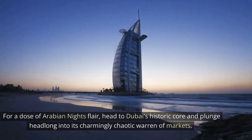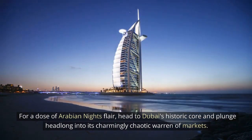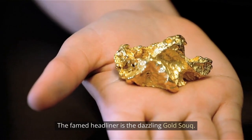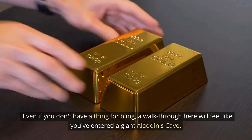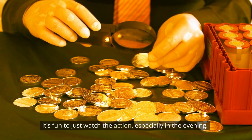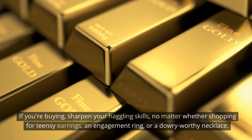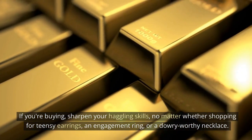Gold Souk. For a dose of Arabian Nights flair, head to Dubai's historic core and plunge headlong into its charmingly chaotic warren of markets. The famed headliner is the dazzling Gold Souk. Even if you don't have a thing for bling, a walkthrough here will feel like you've entered a giant Aladdin's cave. It's fun to just watch the action, especially in the evening. If you're buying, sharpen your haggling skills, no matter whether shopping for teensy earrings, an engagement ring, or a dowry-worthy necklace.